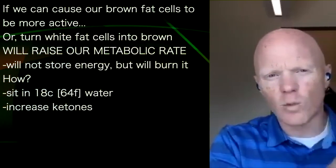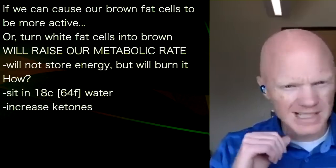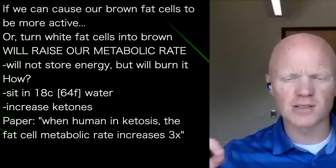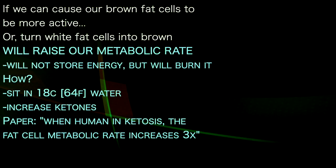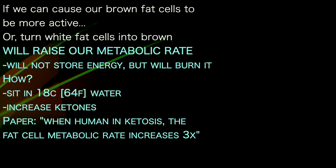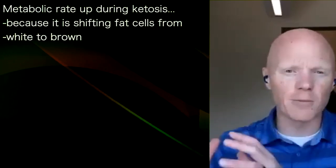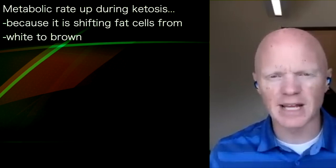One of the ways we can hack the process of converting white fat into brown fat is through cold exposure — you can sit in 18 degrees Celsius water, which is not very pleasant. Or you can increase your ketones: when a human is in ketosis, the metabolic rate in their fat cells goes up about two or three times, likely because it's shifting from a very low metabolic rate typical white fat cell to a much higher metabolic rate brown fat cell. This is something we can exploit just by manipulating our diet.